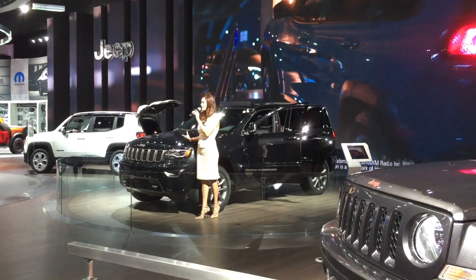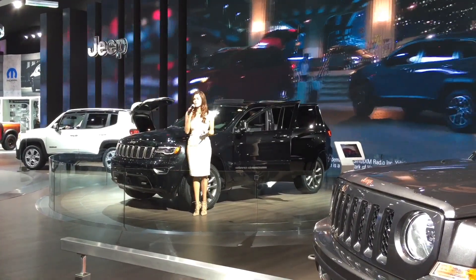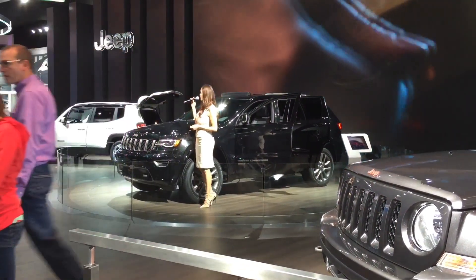Gloss Bronx finish, adding a unique appearance to this exclusive new model. There will be two versions of the 75th Anniversary Grand Cherokee, one based on the Laredo trim and the other on the popular Grand Cherokee Limited.